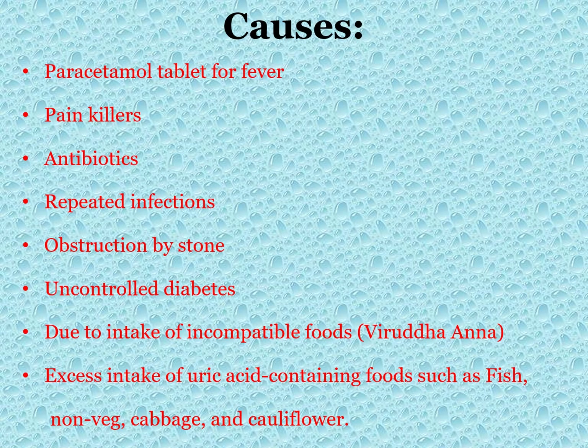Causes of kidney failure: Excessive intake of paracetamol tablets for fever, excessive intake of painkillers, excessive and irrational use of antibiotics, repeated infections of the urinary tract and kidney. Obstruction of the urinary tract by stones, uncontrolled diabetes due to intake of incompatible foods (Viruddha Ahara), and excess intake of uric acid-containing foods such as fish, non-vegetarian foods, cabbage, and cauliflower.